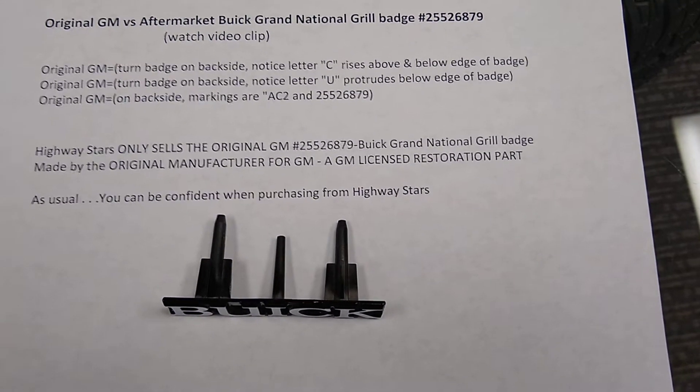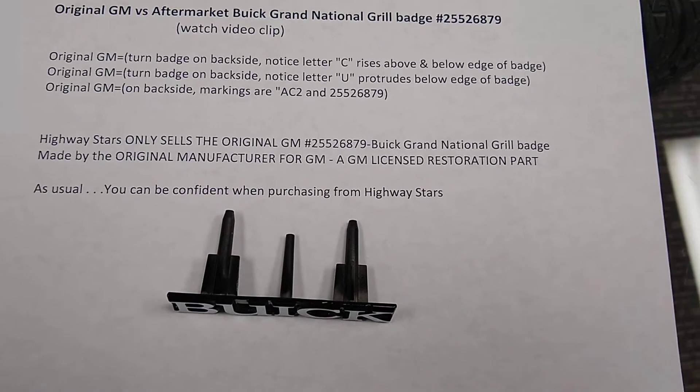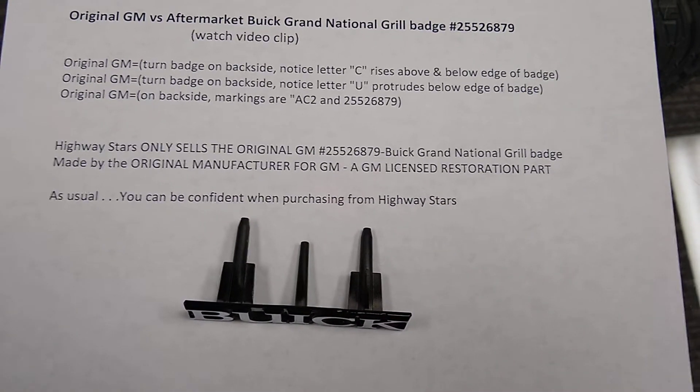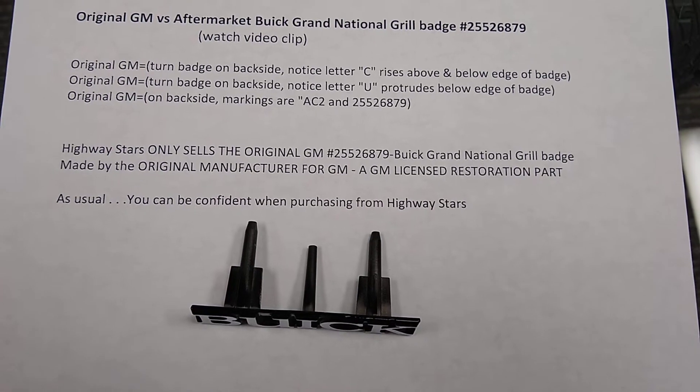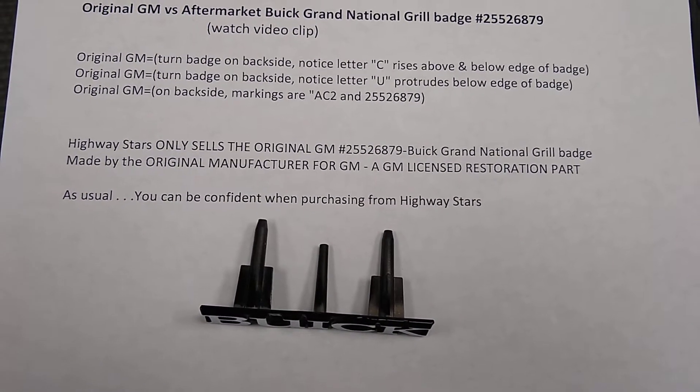Buick Grill Badge for the 1987 Buick Grand National. There are lots of badges on the market, but you need to know the difference between an original badge and all the aftermarkets.